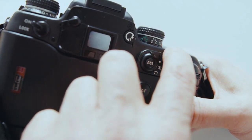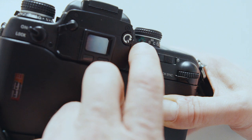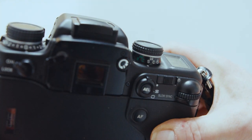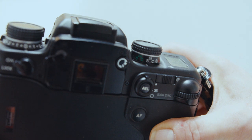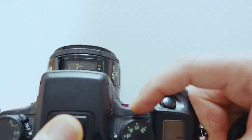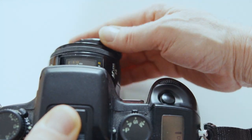In Aperture priority you can change the aperture with either the front or back wheel. In Shutter priority, rolling either wheel changes the shutter. In Manual, the front wheel controls shutter speed and the back wheel controls aperture — it's just so simple. Underneath the top dial there are extra controls: single shot, continuous wind, timer, and those sort of functions, controlled with a little button at the front.